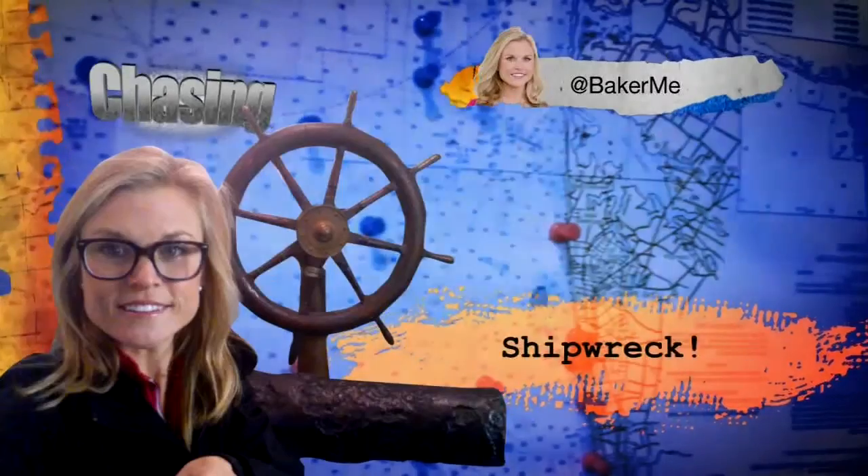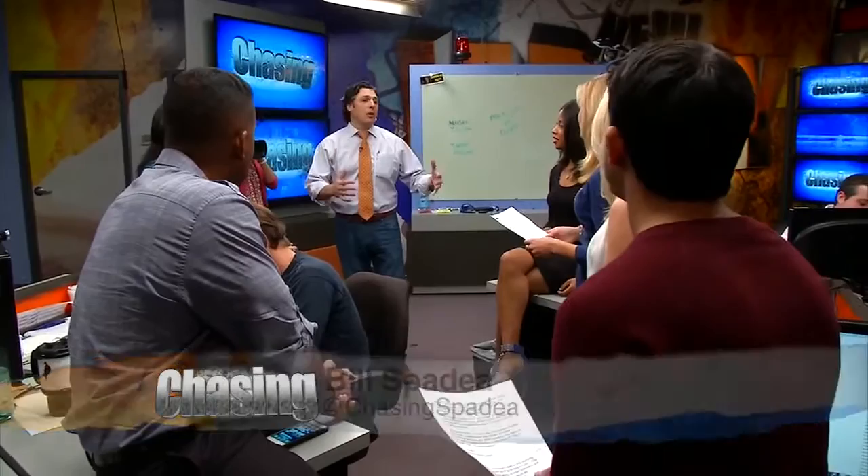Meg, you chased the story to Brick where the construction of a seawall intended to protect the shore community was interrupted by something unbelievable. What do you got? That's right.